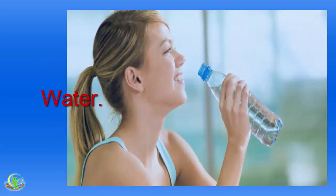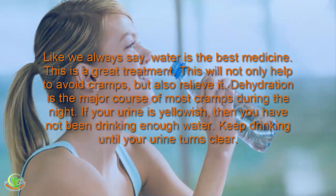Home Remedy 1: Water. Like we always say, water is the best medicine. This is a great treatment — it will not only help to avoid cramps but also relieve them. Dehydration is the major cause of most cramps during the night. If your urine is yellowish, then you have not been drinking enough water. Keep drinking until your urine turns clear.